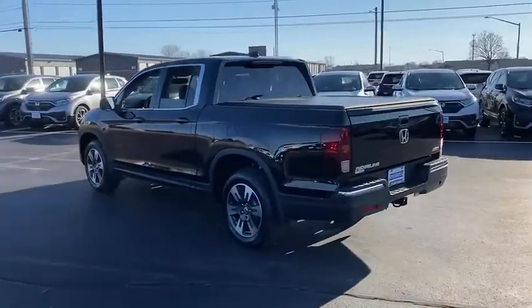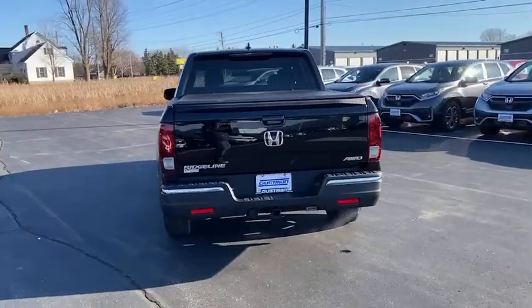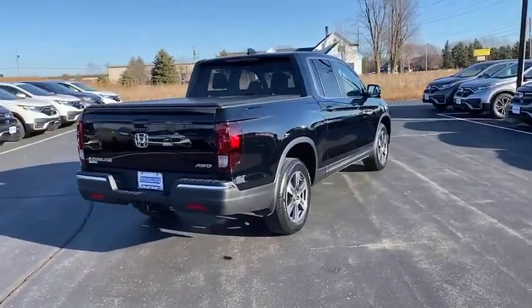Tire pressure monitor, tow hitch, bed liner, all-wheel drive, heated mirrors, aluminum wheels, remote engine start, brake assist, traction control, and stability control.